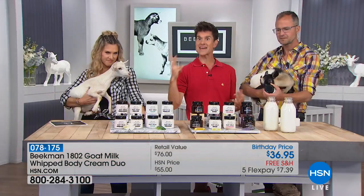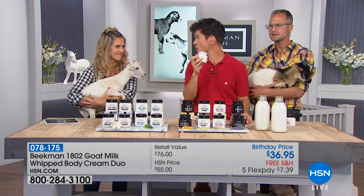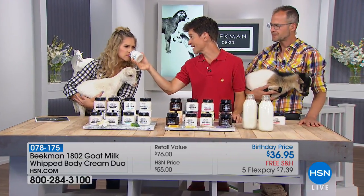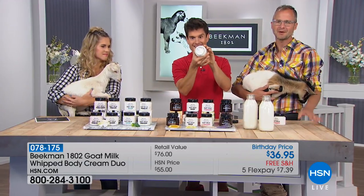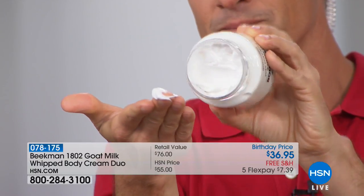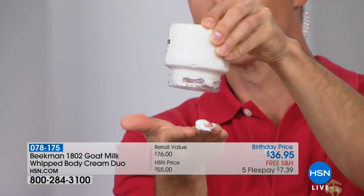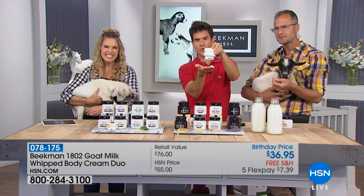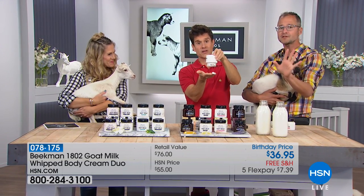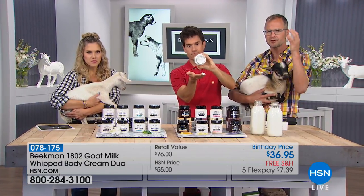You're getting two eight-ounce tubs. The reason our whipped body cream is so amazing and different from others is not just because of the amazing ingredients. We have argan oil, shea butter, goji, milk thistle, grapeseed extract, aloe, and mango — all of those great ingredients are in there. But the difference is ours are in a goat milk base, and that's really important to remember.